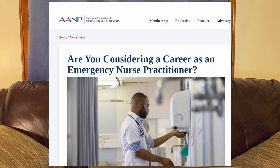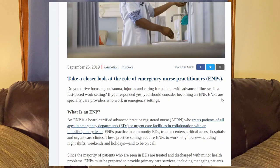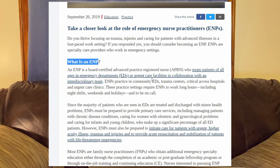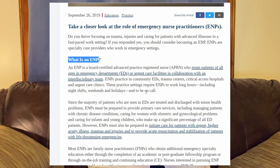Now let's look at the AANP — the American Association of Nurse Practitioners — and what exactly an emergency nurse practitioner is. An ENP is a board-certified advanced practice nurse who treats patients of all ages in the emergency department or urgent care facility in collaboration with an interdisciplinary team. ENPs practice in emergency departments, trauma centers, critical access hospitals, and urgent care facilities. Large metropolitan trauma centers — level one or level two — have many doctors, residents, and NPs all working together.